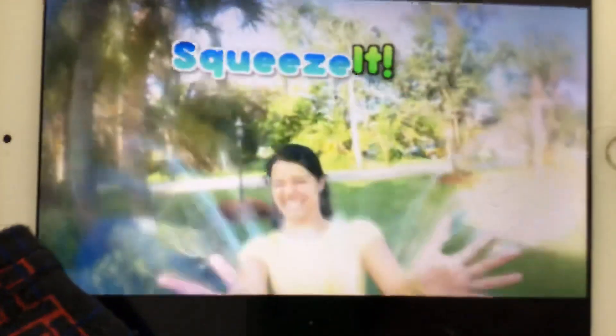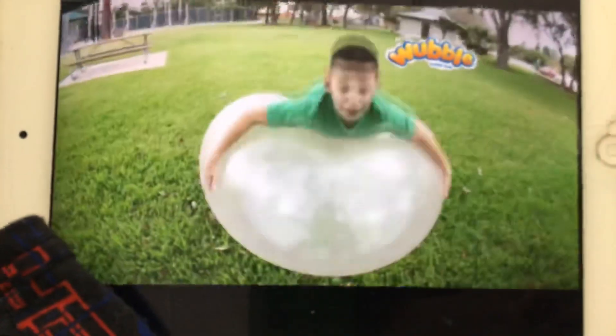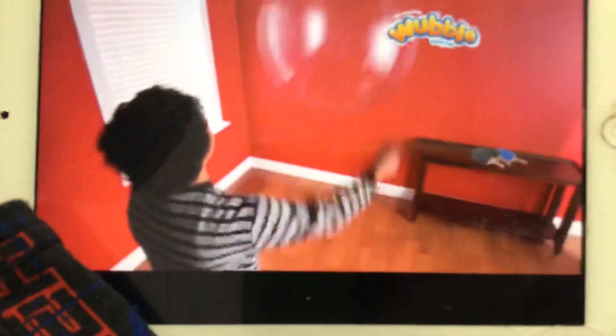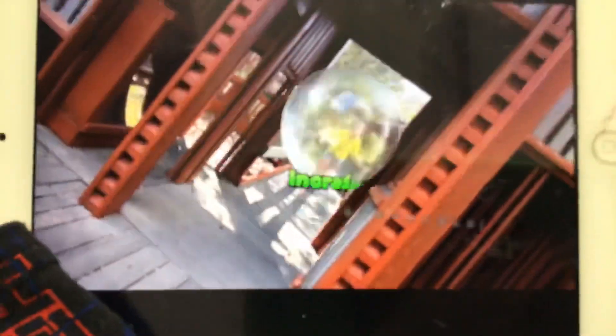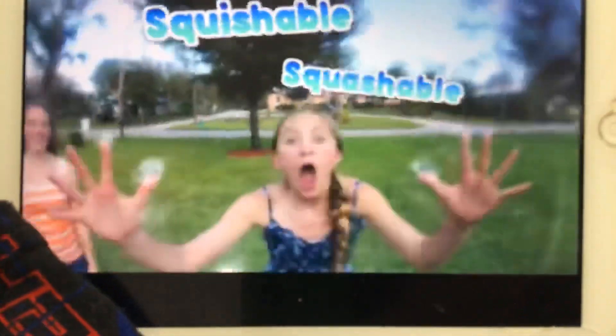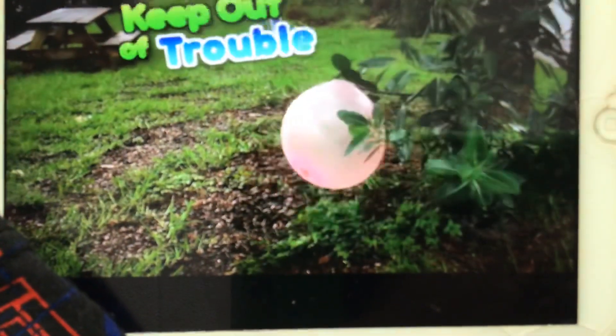You can catch it, squeeze it, kick it, and make it fly. It's awesome! Wubble Baby! Play Wubble Bubble Ball off the wall or on the ground. Inside or out, listen to that crazy wubble sound. The play is unstoppable, squishable and squashable. It's even washable, but be nice to your Wubble and keep it out of trouble.